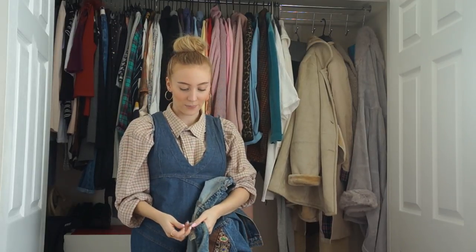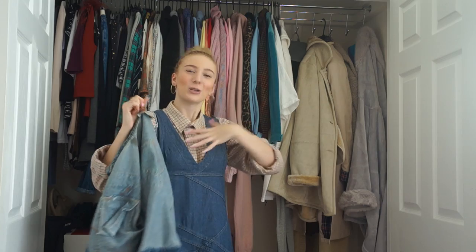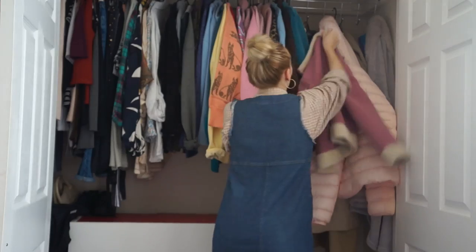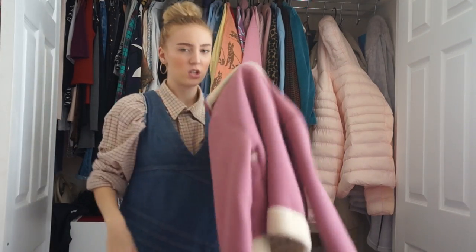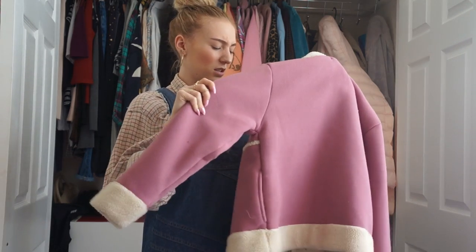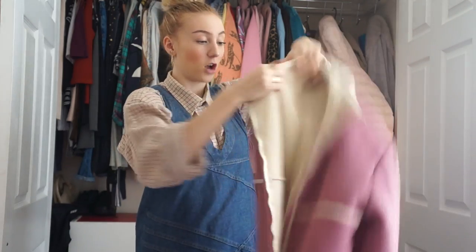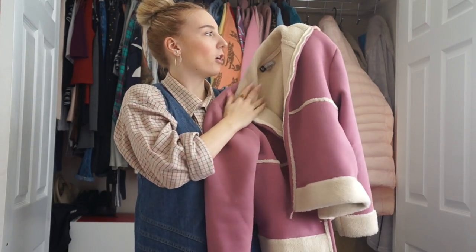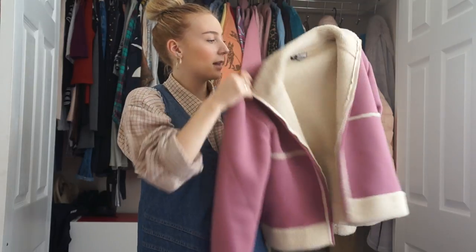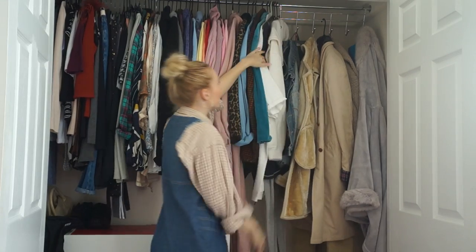I really liked the denim jacket trend but I always have to have it slightly different, so I thought this was a great alternative. I also have this one I purchased a couple of weeks ago - it's a fuchsia pink with a kind of fur teddy bear lining. The colour is just what made me go 'oh my god, I love it.'